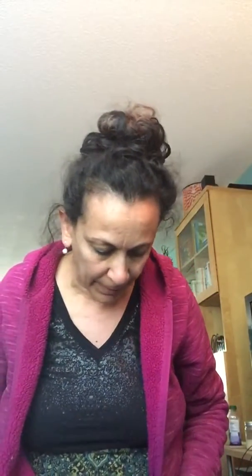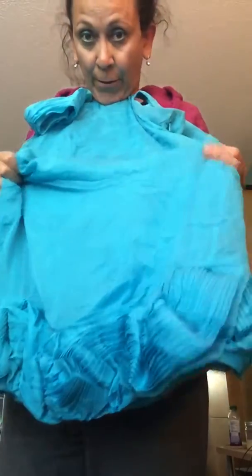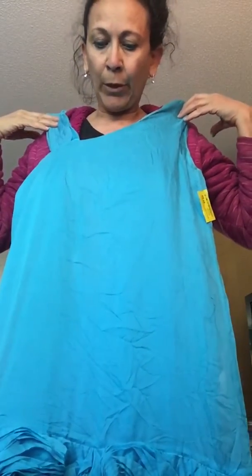Next up is this cute little dress. This is silk — it is Alice and Olivia. It's a size medium and it's got this off-centered, off-the-shoulder top. Cute little ruffle detail at the bottom that's just kind of gathered and looks like little roses — gives it a little bit of a bubble look. Pretty color. That would be great for brunch or maybe even a summer wedding. I love that dress.